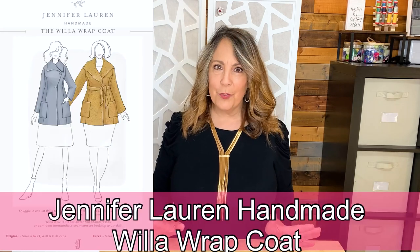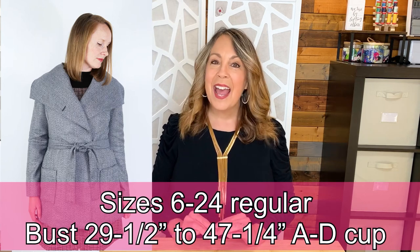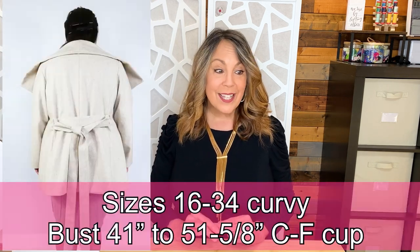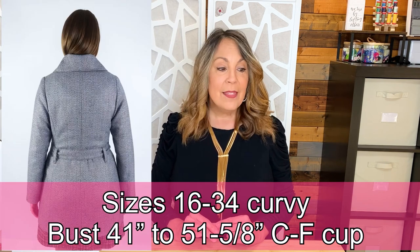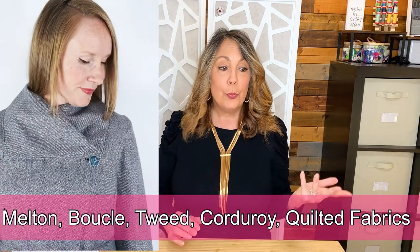The Willow Wrap Coat from Jennifer Lauren Handmade is a lined coat that's semi-fitted through the back and shoulders. It has a darted front princess seam — sometimes called a Dior dart — patch pockets, a tie belt, and loops. Available in regular sizes 6–24 (bust 29.5" to 47.25", A–D cup) and curvy sizes 16–34 (bust 41" to 51.625", C–F cup). Fabric recommendations include mid-weight wovens such as melton, boucle, tweed, corduroy, or quilted fabrics. A sew-along is available on the website.